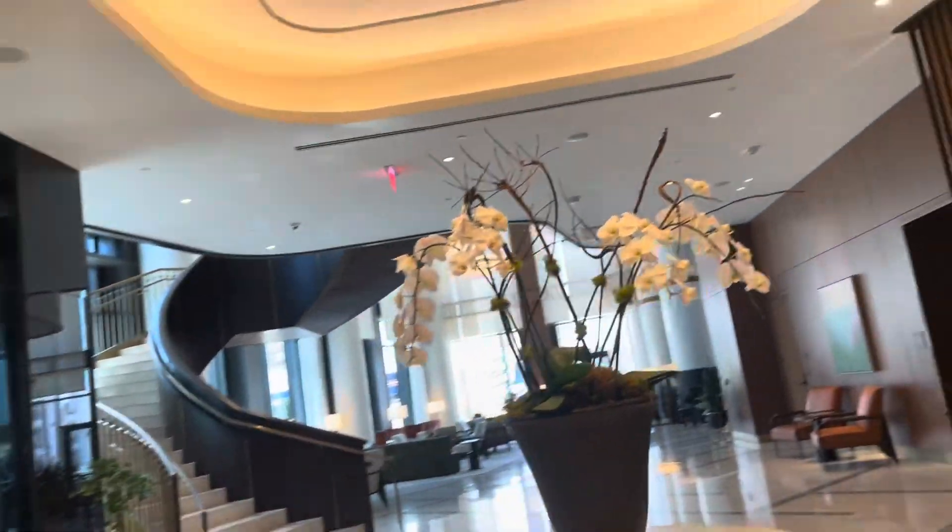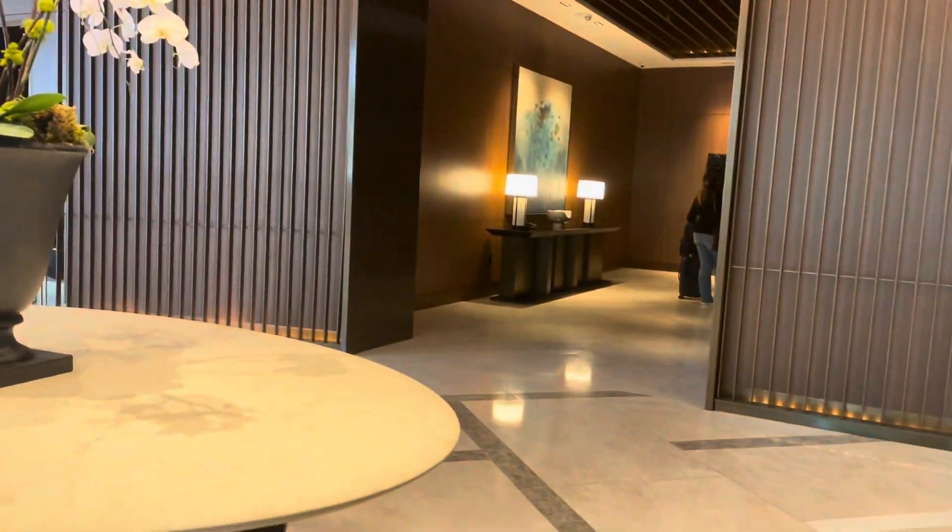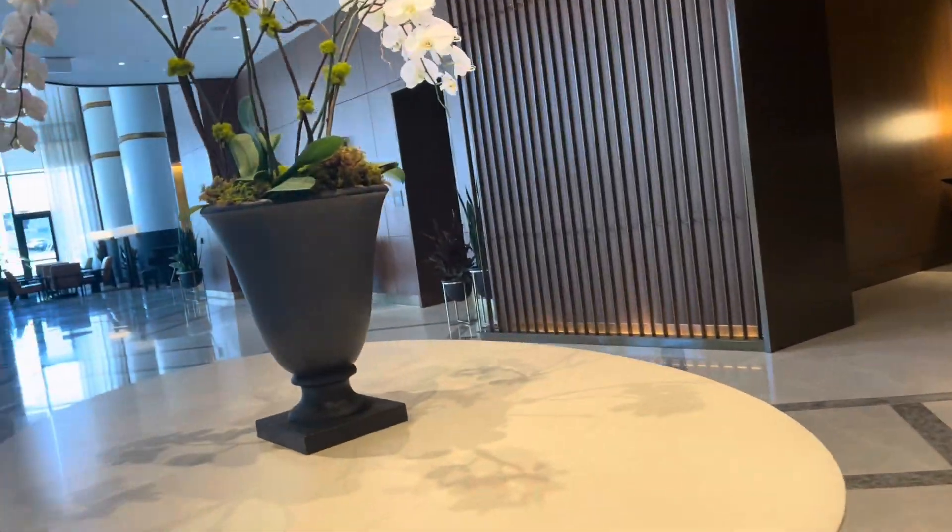Hi girlies, so we're here at the Conrad Hotel — so nice! Let's go to our room, we're gonna be doing like a get ready with me and just relax. This hotel is so nice.